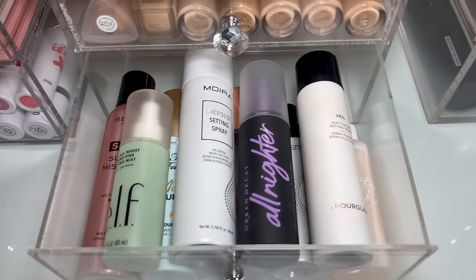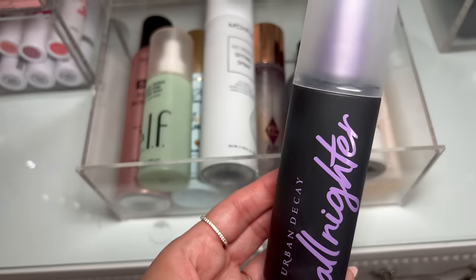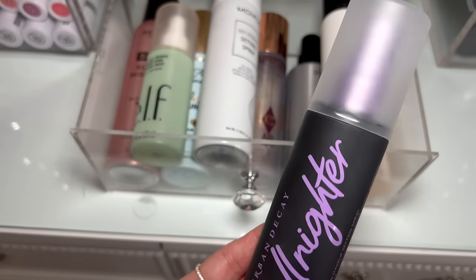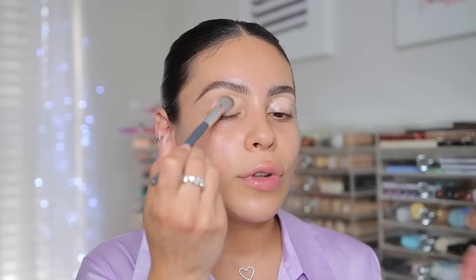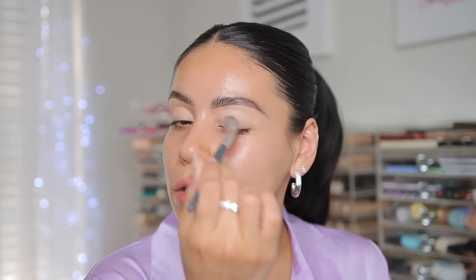I think I know what you're thinking — Urban Decay All Nighter because of the purple packaging — and that's what I'm going to use. It's a good setting spray and a classic, even if there are better high-end options and good dupes for it. Now it is glam time! Starting off with the Rare Beauty eyeshadow base to prep the lids. I have a vision, but the vision doesn't always come to life — though sometimes it does. This is the best eyeshadow primer; it's literally all I use.